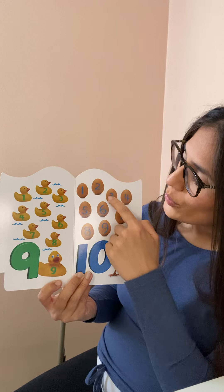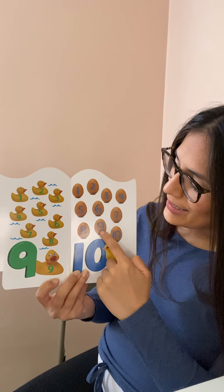Ten. One, two, three, four, five, six, seven, eight, nine, ten.